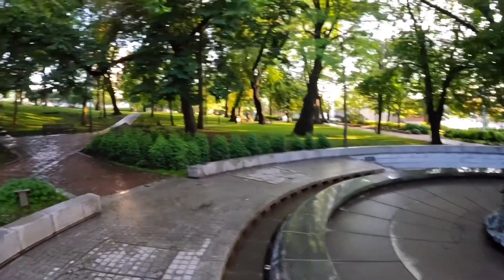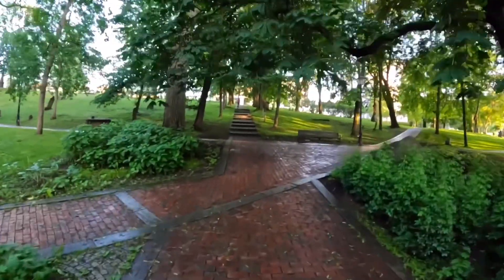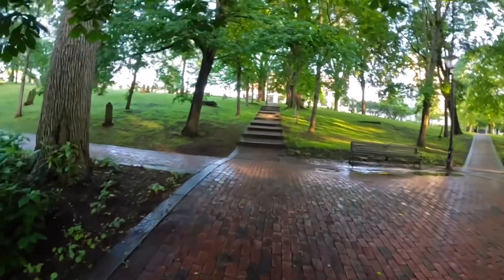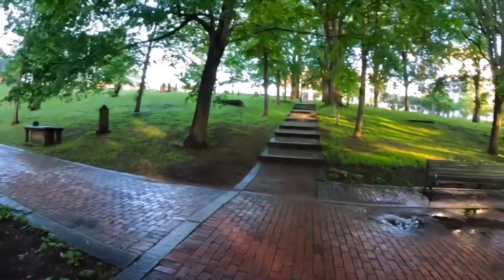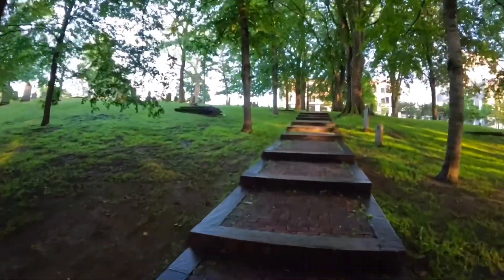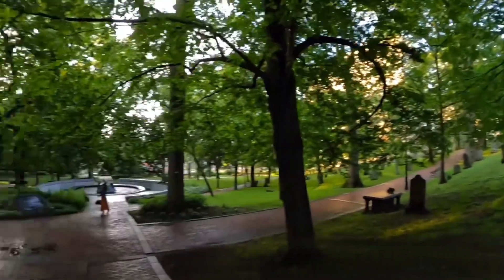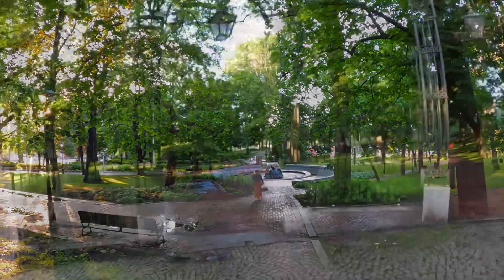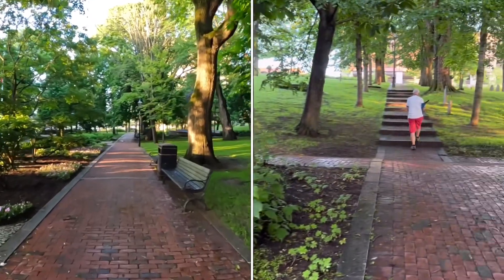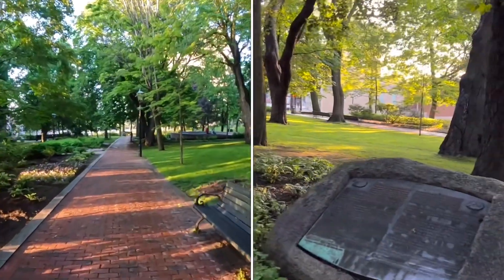It's beautiful — there's light, but it's not bright light. Exciting. It's really beautiful for a cemetery. Okay, look at this place!